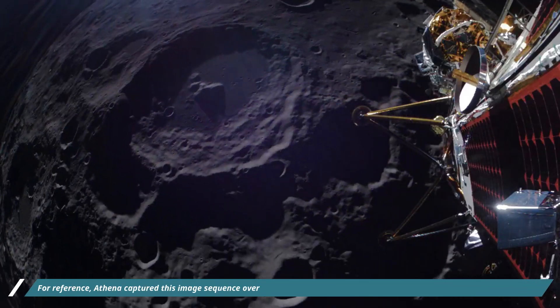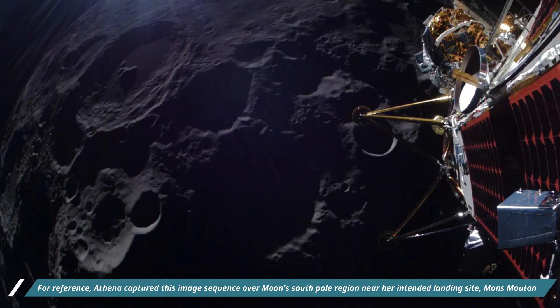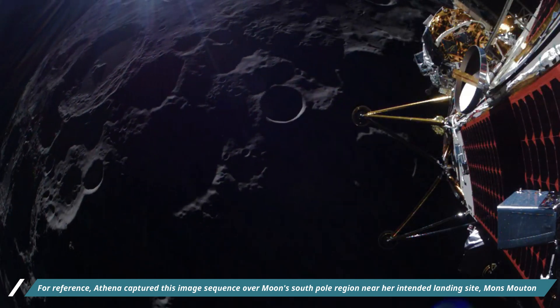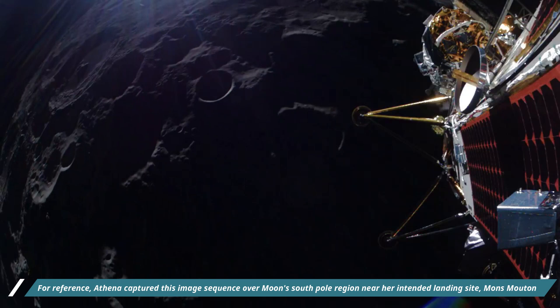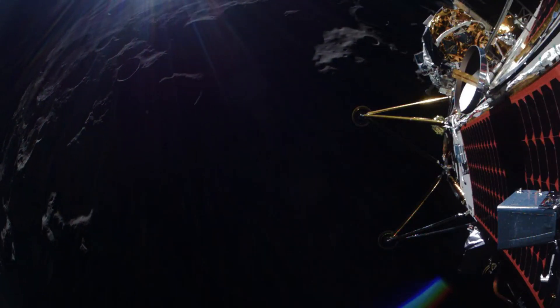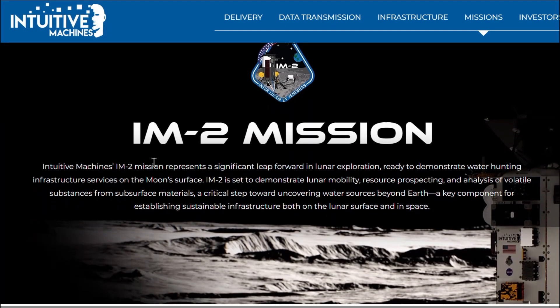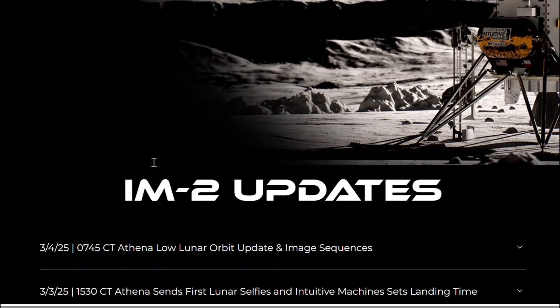Hello friends. Intuitive Machines' Athena captured the moon's south pole region near her intended landing site, Moon Muthan, one of NASA's designated human landing sites for the Artemis campaign. Athena is still targeting a landing opportunity on 6th March at 11:32 AM CST, and continues to be in excellent health in lunar orbit.